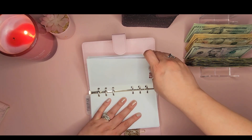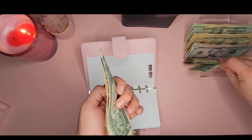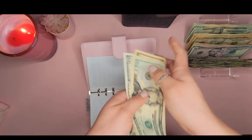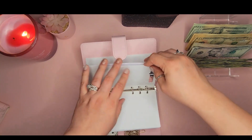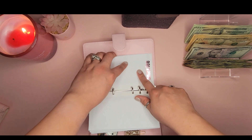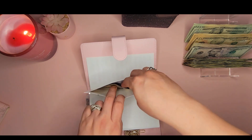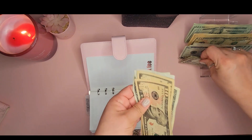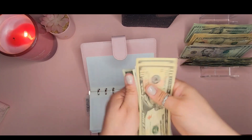Next is our Capital One annual fee, getting $12 — a ten and two ones. We now have $48 in that envelope, and it's due in September. Then our American Express fee, which is $95 due in December, is getting $11 — a five and six ones. We now have $36 in that envelope.